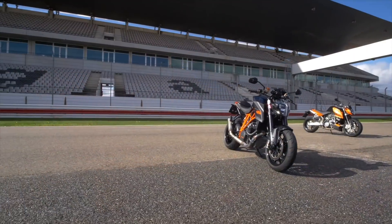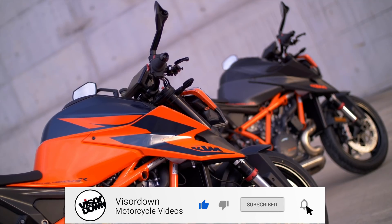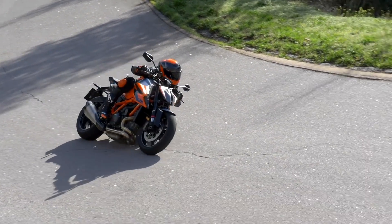Sounds like the ideal timing for the launch of the revamped 1290 Super Duke R, nicknamed Beast 3.0 by KTM, and intended to improve the Austrian challenger on both road and track. Riding it at the swooping Portimao circuit and the surrounding roads of Portugal's Algarve region should give a good idea of how it stacks up.